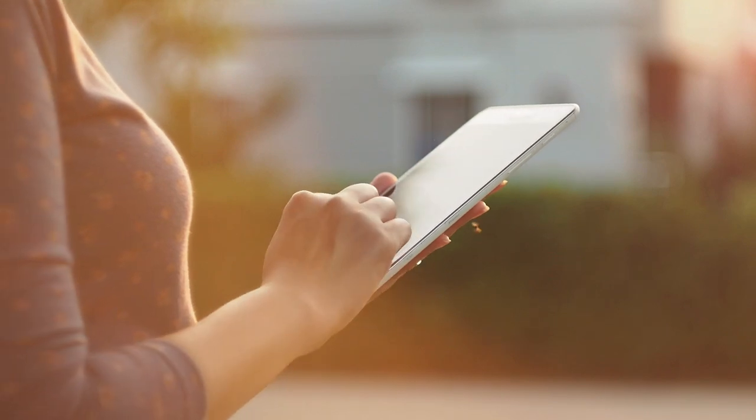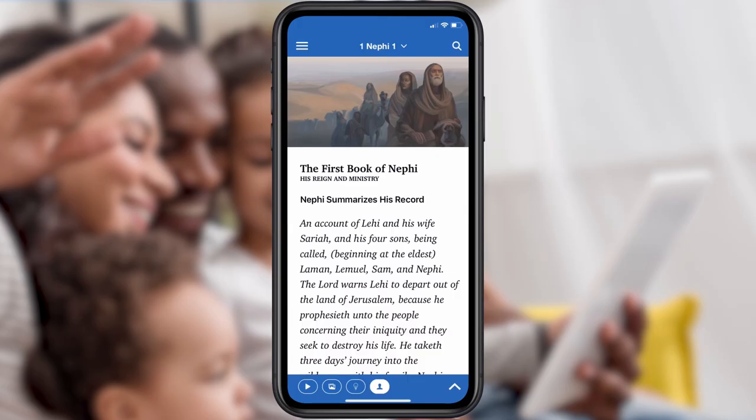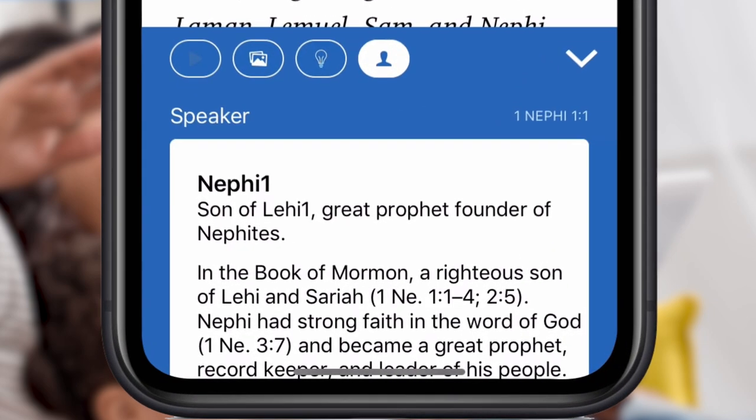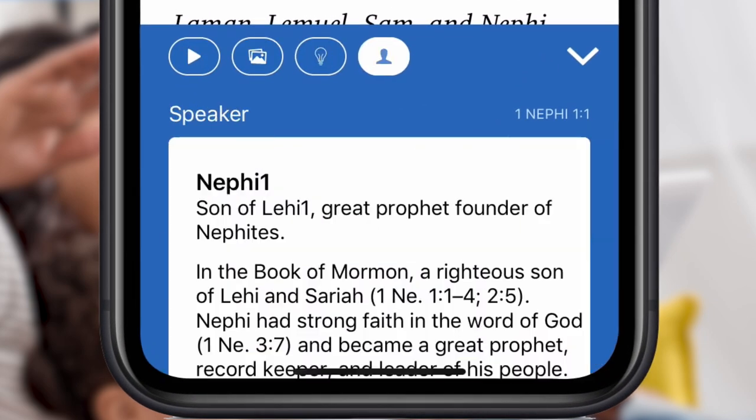With today's modern distractions, many people struggle to understand or engage with the Scriptures. Yet with current technology, it should be easier to do than ever before. Scripture Plus is innovating gospel and Scripture study to meet the demands of the world we're living in.